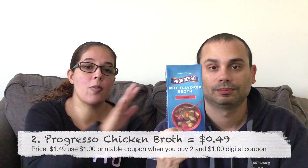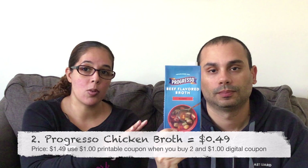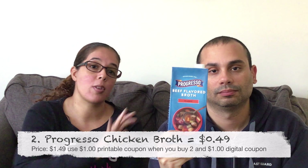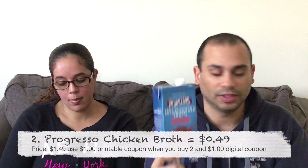Our next item is another of our favorites — the Progresso broth. They're on sale for $1.49. I had a dollar printable coupon when you buy two, plus there was also a dollar digital coupon when you buy two, making them 49 cents each. You guys see how expensive these things are, so definitely stock up.